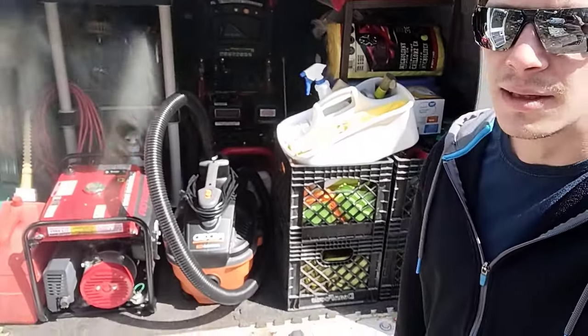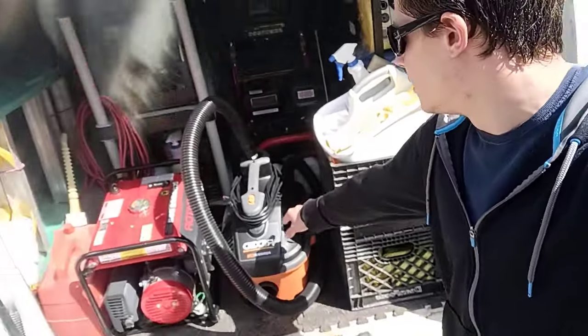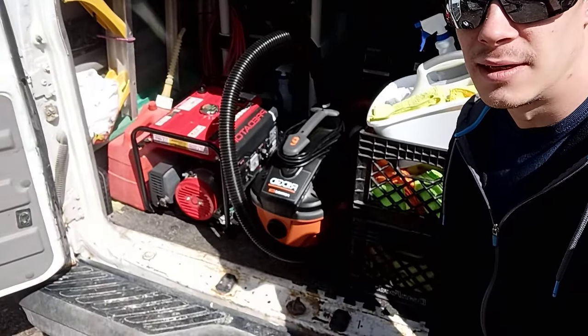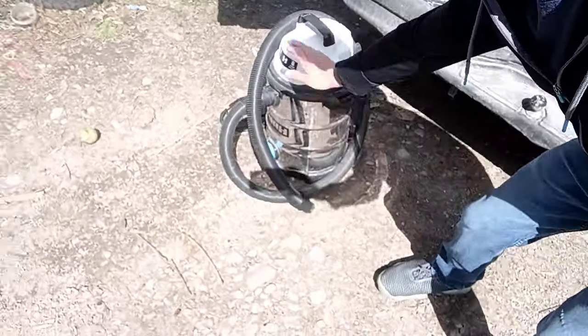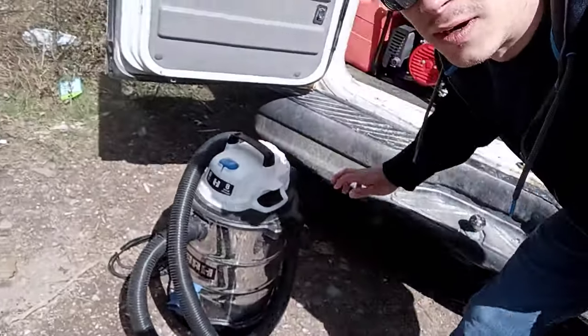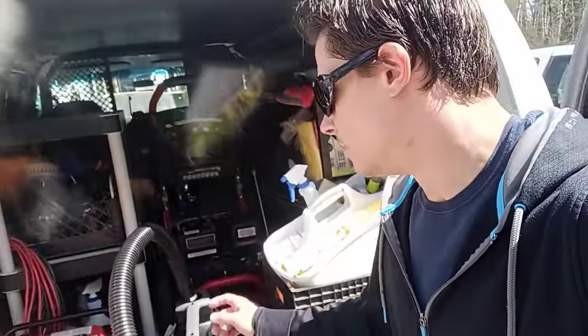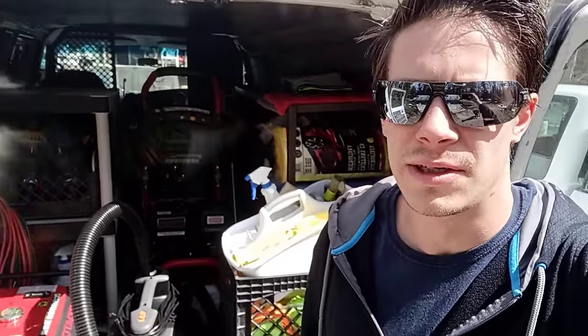So recently I got my generator back from the pawn shop. I just got this Rigid 5 horsepower, 4 gallon shop vac. That thing works pretty good. The reason I got that is because I upgraded from this one. This one works fine, but it was a little bit too much power for the generator, so I didn't want to burn up the generator. That's why I got that one — it's just a little bit more efficient and gets into spots easier.